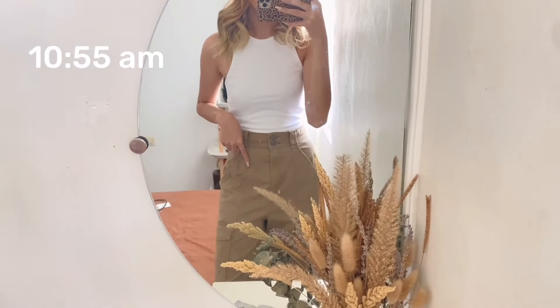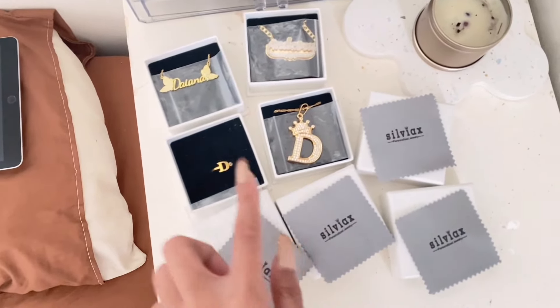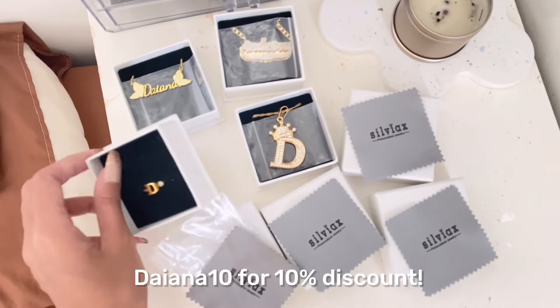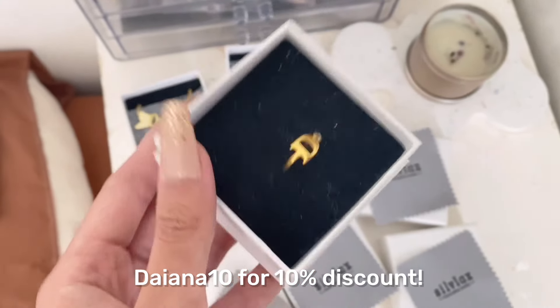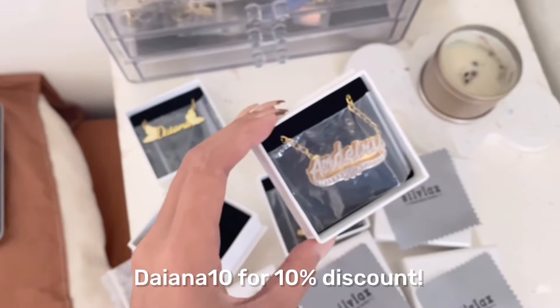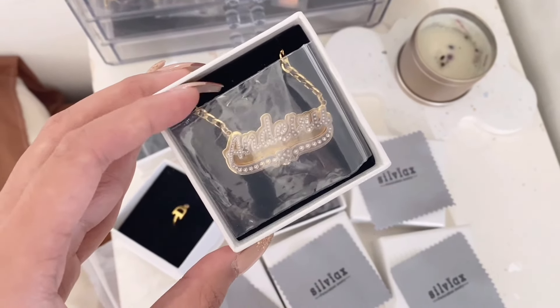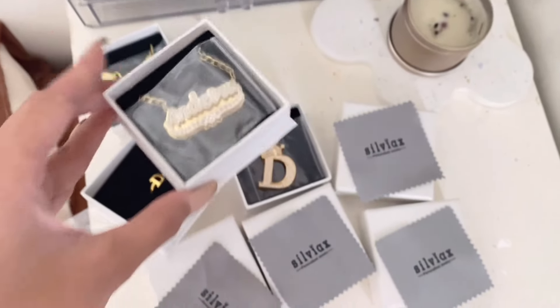Okay guys, I'm ready now. I've curled my hair and I'm just wearing this Zara razor back top and then Uniqlo or H&M cargo pants. And for my accessories, I'm just going to pick from what Silviac's Jewelry sent me. So I'm eyeing this dot diamond ring, and then this cute personalized necklace — it has my second name, Andiru.